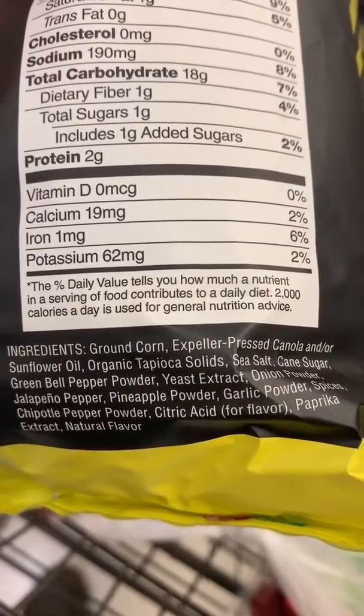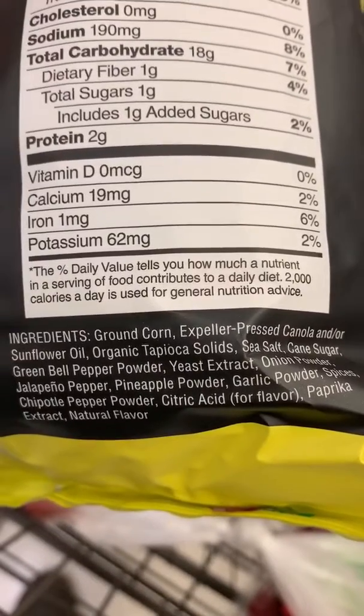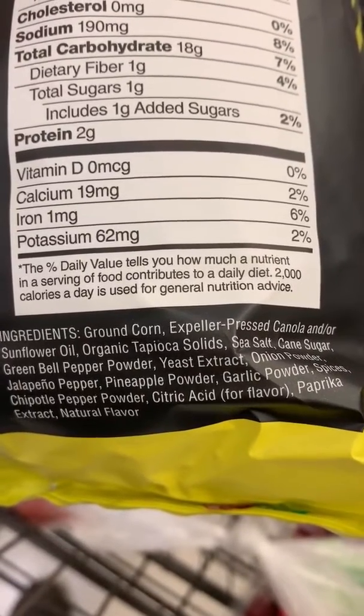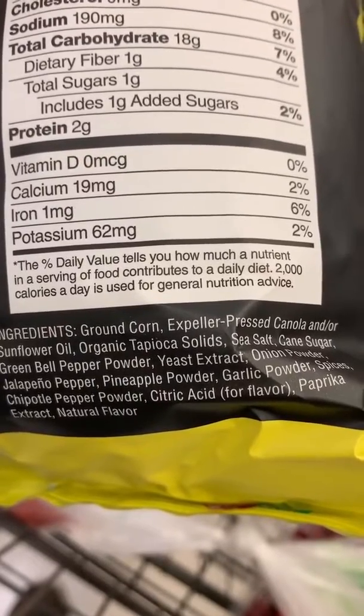It fools your brain into thinking that food tastes better than it actually does. And spices could be anything. Citric acid is black mold, and natural flavor — the chemical companies have lobbied the FDA to put on the label the words 'spices' and 'natural flavor' to be any of thousands of different toxic ingredients.